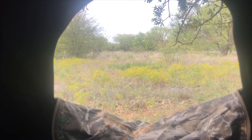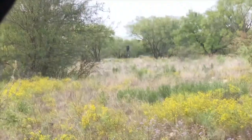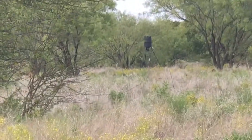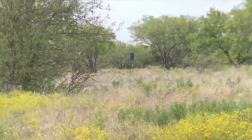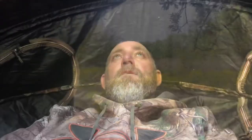My feeder is 101 yards right down there. The feeder just went off — it's five o'clock — and I've been sitting here for about 35 minutes. If something comes up I'll try to get it on film.